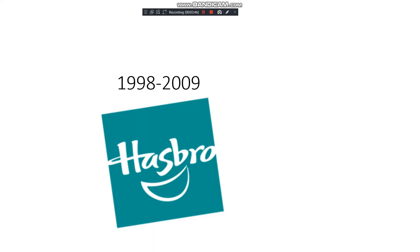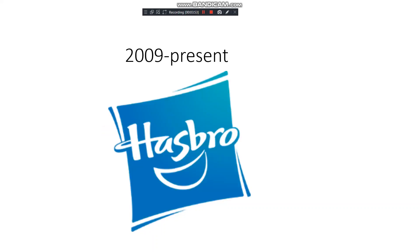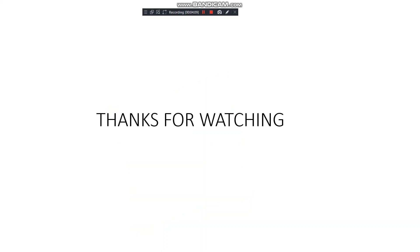2009 to present: this logo looks way more modern with the same text, but parts of the letterforms have been cut. It still says 'Hasbro' and retains the mouth element, which is cool — this is the logo currently in use today. Thanks for watching this logo evolution — hope you guys enjoyed!